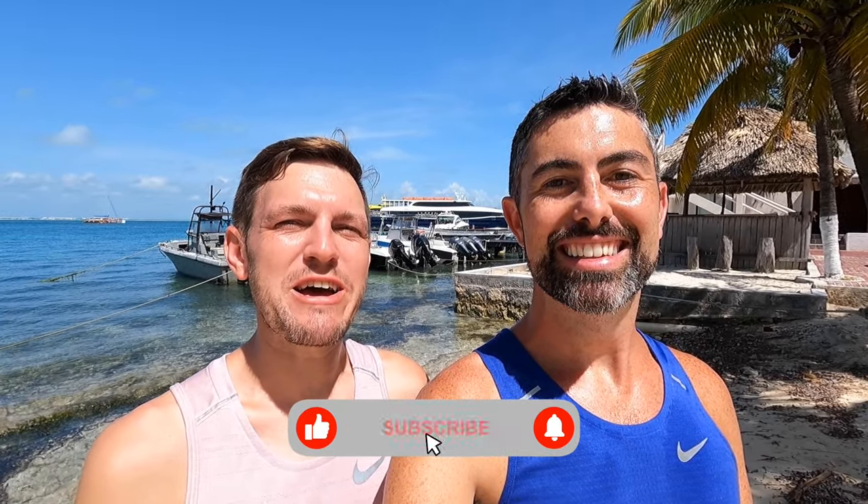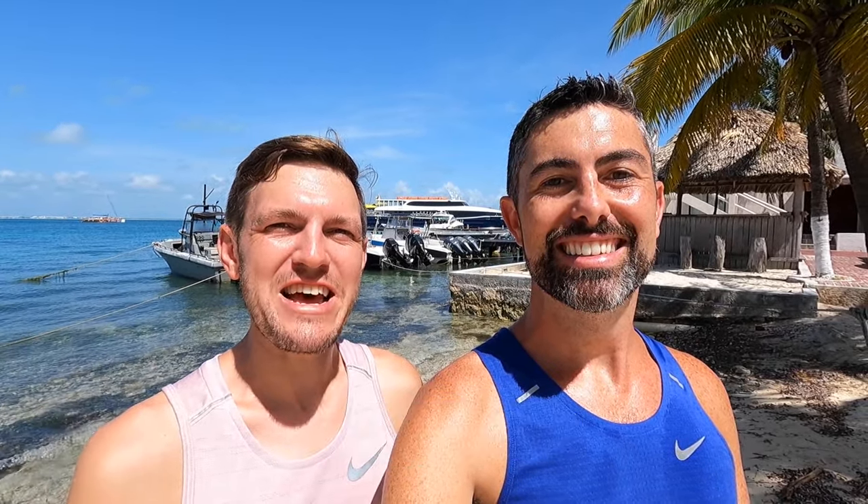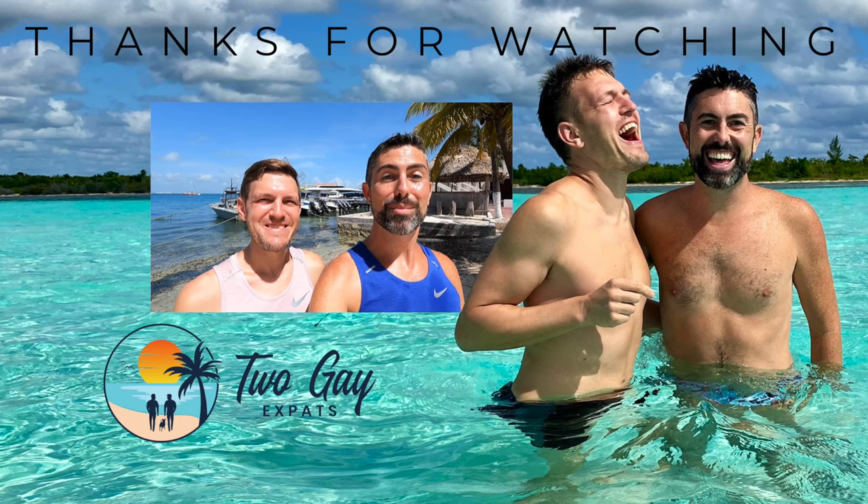That's a wrap for our top five best things to do in Isla Mujeres. It's our second trip over here already, and we'll definitely be back for more adventures — we just can't seem to get enough of the beautiful Mexican Caribbean. Before we head back to the mainland, be sure to smash that like button and subscribe to our channel. Thanks so much for watching, and we'll see you on the next adventure. Hasta luego.